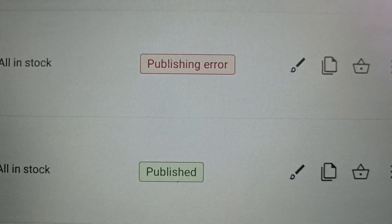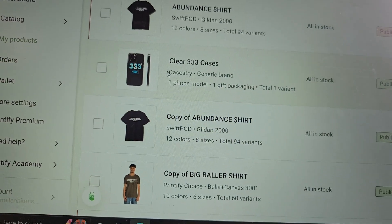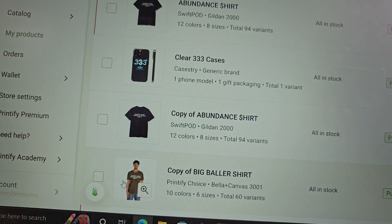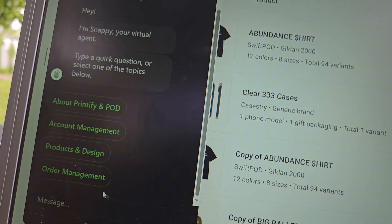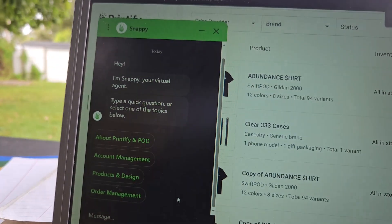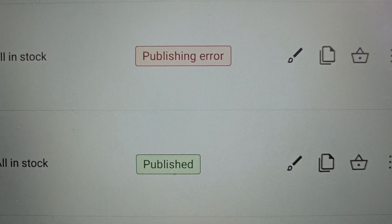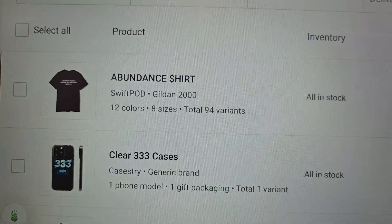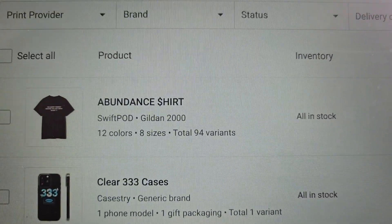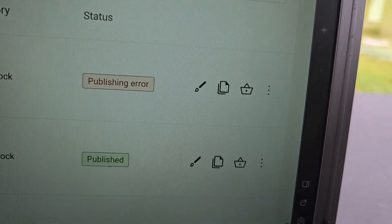If you're watching this, you're getting a publishing error in Printify and you don't know what to do. First things first, if you want to ask Printify directly, you can go to the chat box in the left-hand corner and ask them anything. They will get you to a real person who will help you through the process — it won't be a video or phone call, just text.